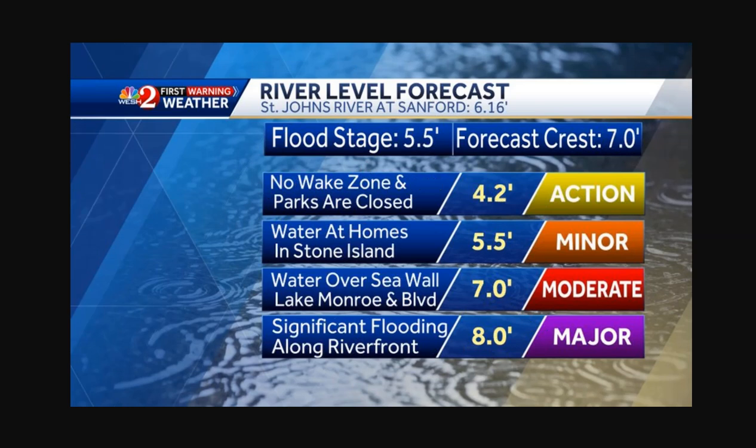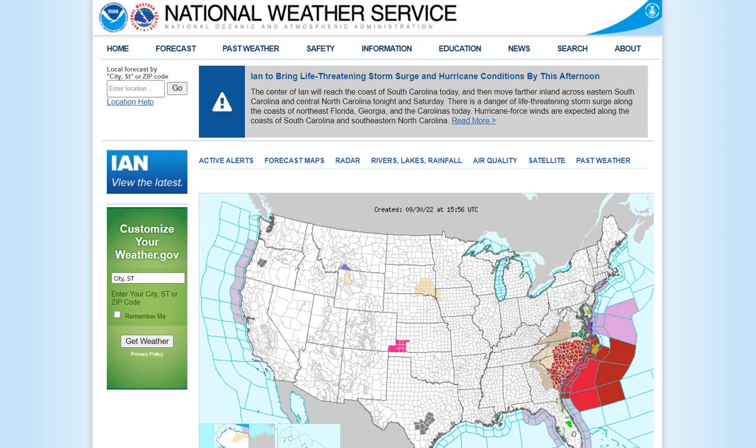Sanford is going to be the worst hit. The St. John's River at Sanford is currently at 6.16 feet. The forecast crest is 7 feet, and that is going to be over the seawall at Lake Monroe and Boulevard. So heads up in Florida for those flooding conditions.